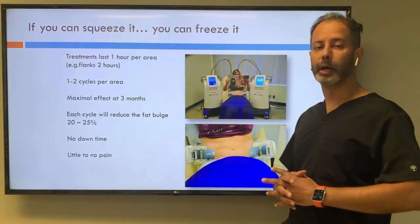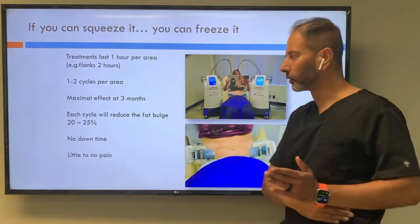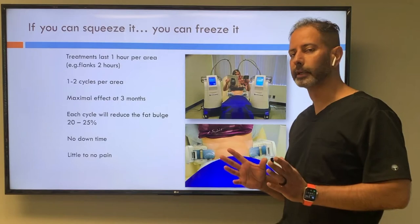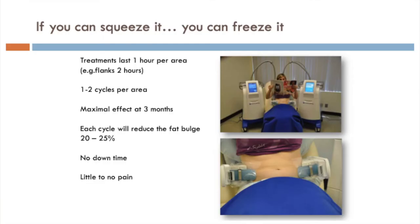Treatments last about one hour. For instance, the flanks would take two hours — one hour on each side. One to two cycles per area, so you will need to come back for a repeat treatment, and you see the maximal effects at about three months. Each cycle reduces the fat bulge about 25%. It's less invasive, so it's going to be less dramatic.